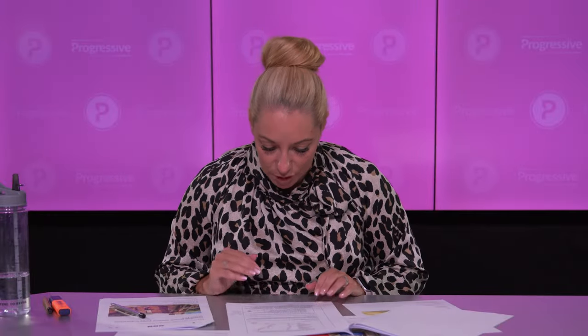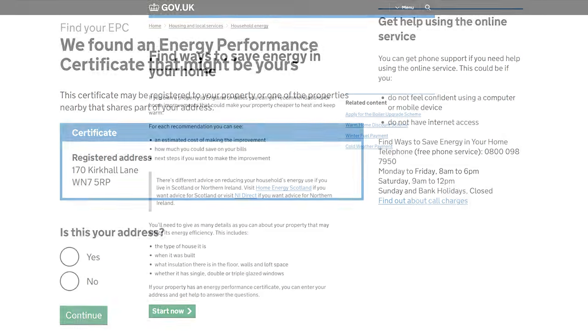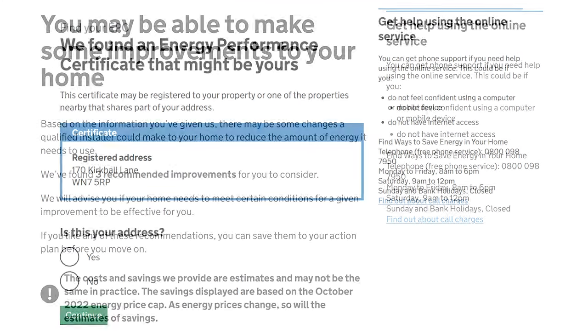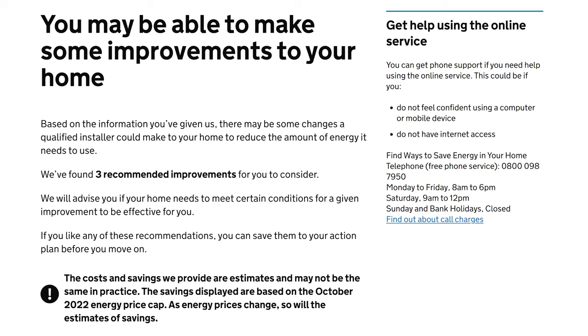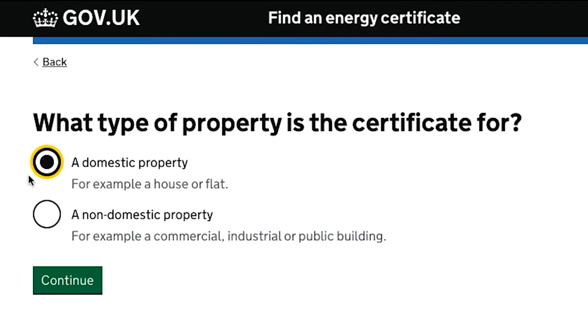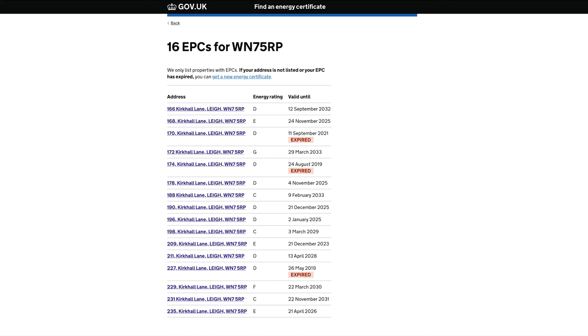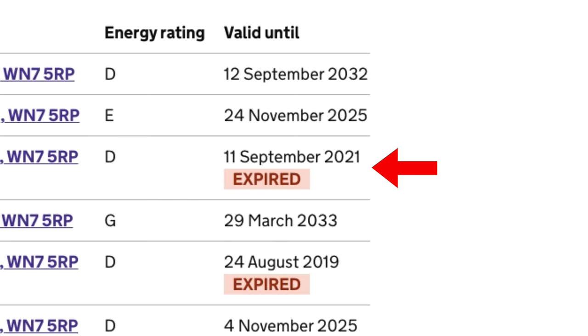The government are bringing in some incentives in regards to this, and there are new tools being brought in. There's now a tool that you can put your property details into and it spits out the energy performance rating. But the first thing I would always say is take a step back first — go onto the EPC register, put in the postcode of the property and find the EPC on there. EPCs last for 10 years though, so this information isn't always up to date.